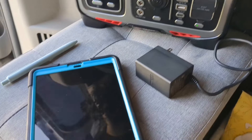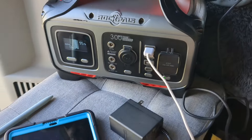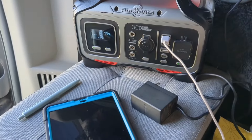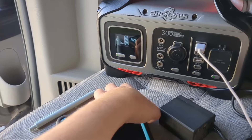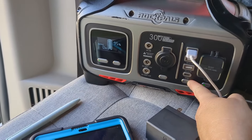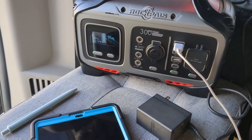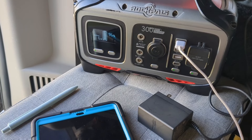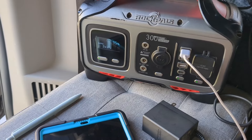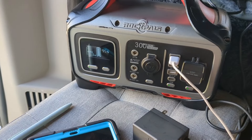This is my Samsung Galaxy tablet, which I use to stream all my shows and watch movies. Using the fast charging port, it only uses three to six watts of power at the most.